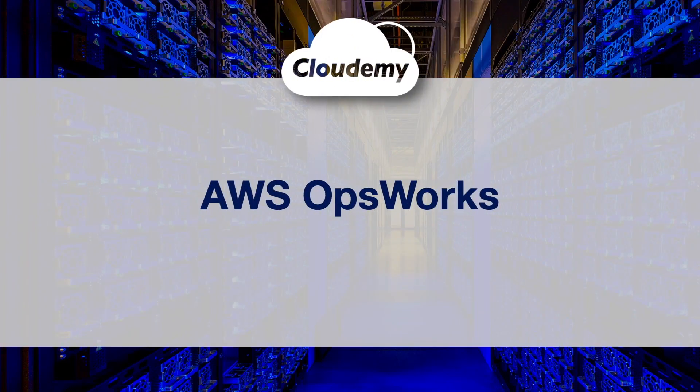Hey guys, welcome back, I'm Jay. In this episode, we're going to look at AWS OpsWorks.